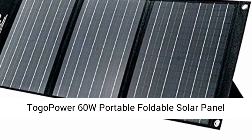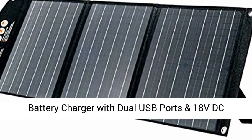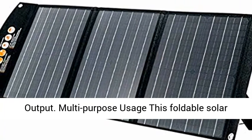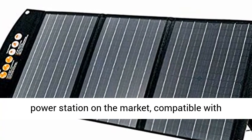Togo Power 60W Portable Foldable Solar Panel Battery Charger with Dual USB Ports and 18V DC Output. This foldable solar panel is designed for the most portable generator power stations on the market.